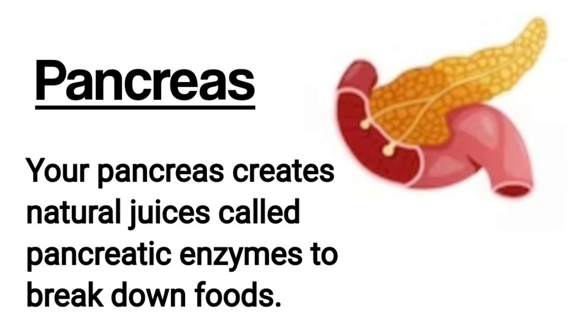Pancreas. Your pancreas creates natural juices called pancreatic enzymes to break down foods. These juices travel through your pancreas via ducts and empty into the upper part of your small intestine called the duodenum. Each day your pancreas makes about eight ounces of digestive juice filled with enzymes.